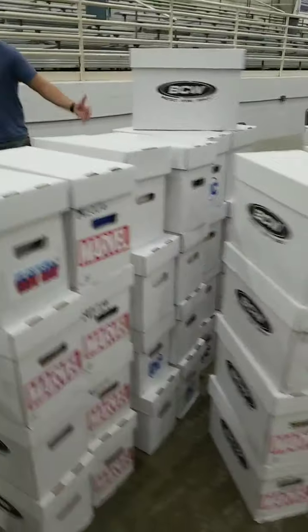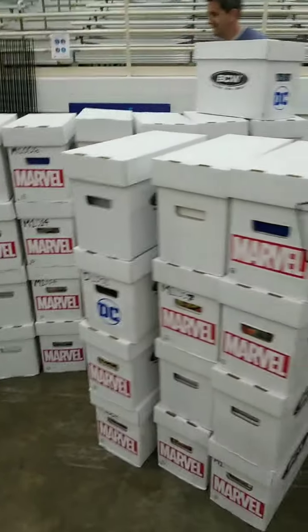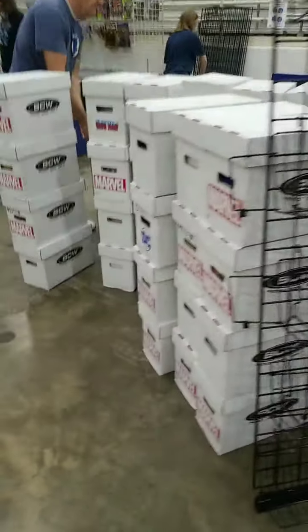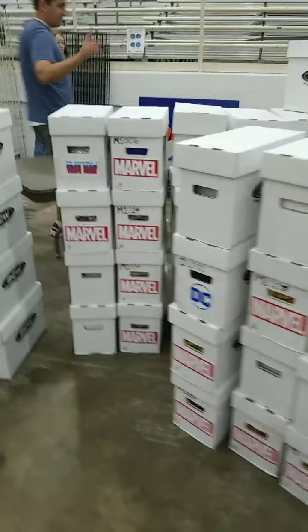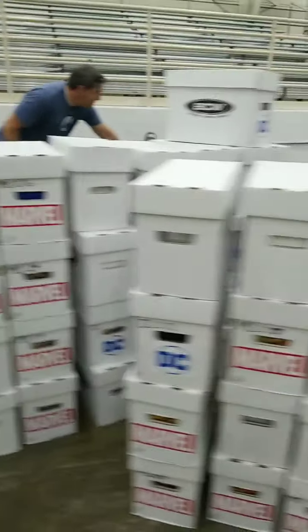Loco for Comics — as you can see, they have a crazy amount of comics. They're setting up and getting ready for tomorrow. You guys can catch them on Instagram — they had a video of some of the stuff they were bringing.